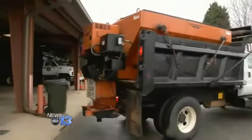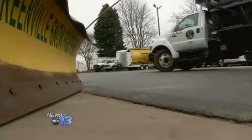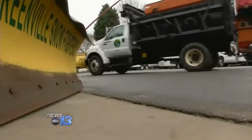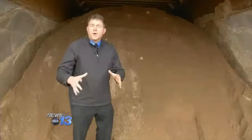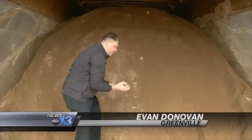Meanwhile, at Greenville's Public Works supply site, crews there are receiving shipments of sand and other supplies and prepping their snow plows to be ready for the storm. Public Works crews here in Greenville have been getting ready for the storm by preparing this salt and sand mixture to spread on the roads.